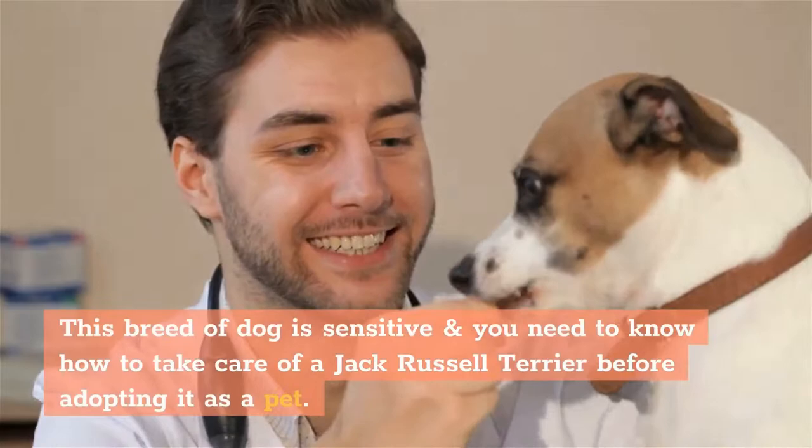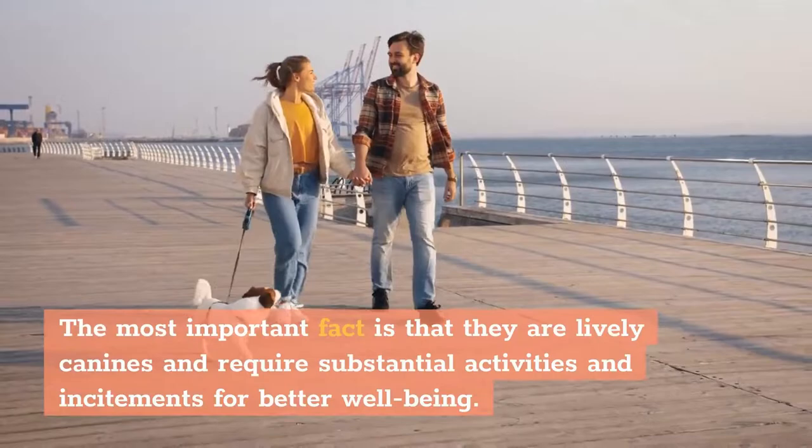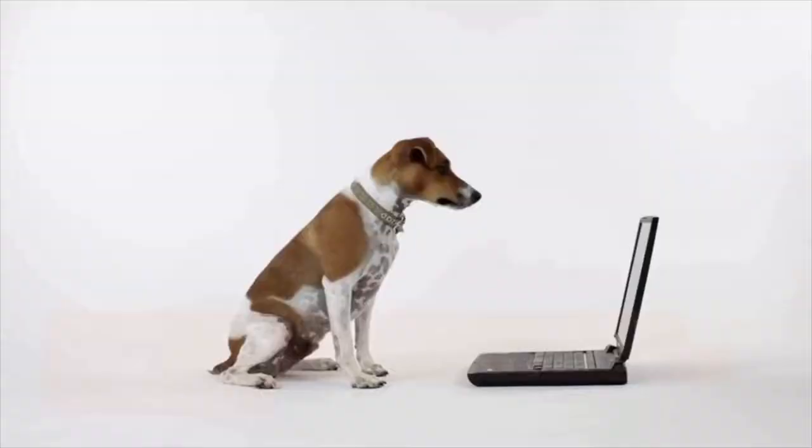This breed of dog is sensitive, and you need to know how to take care of a Jack Russell Terrier before adopting it as a pet. The most important fact is that they are lively canines and require substantial activities and stimulation for better well-being. Jack Russell Terriers can live a long life of around 13 to 15 years maximum, which is a pretty good lifespan.